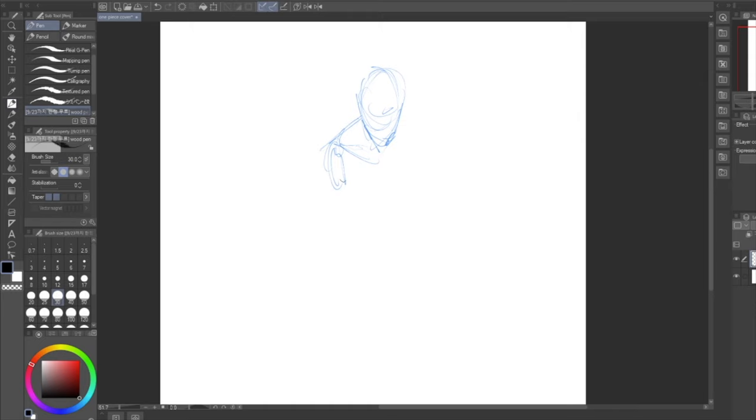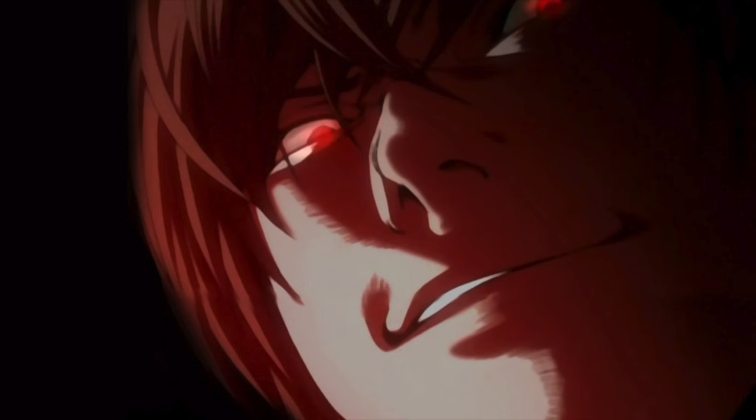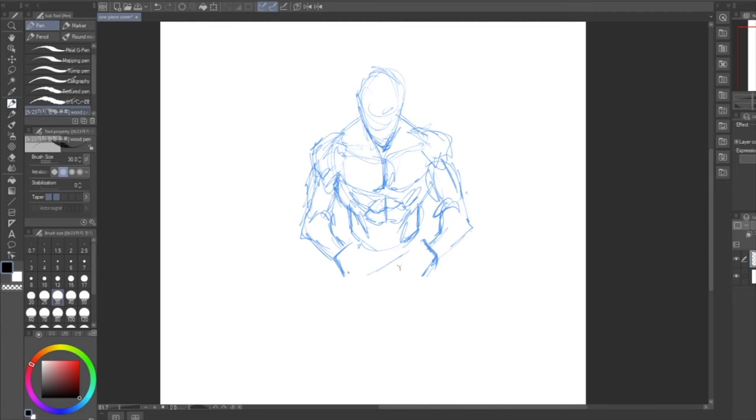Hey, how's it going art nerds? It's ya boy Didi Mark. I bet you were expecting me to say some dumb name like Diddy Douchebag or something. I gotcha didn't I? Hashtag Diddy Yagami with the mind games am I right? Ok, why can't I just ever start a video normally?